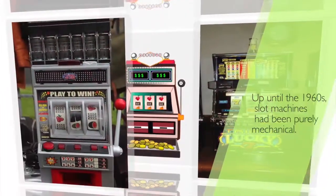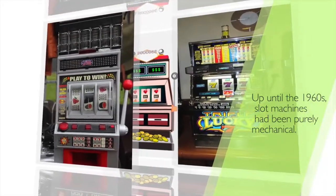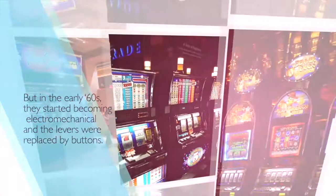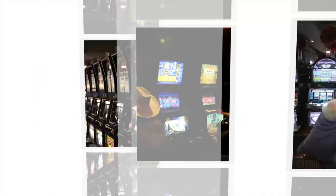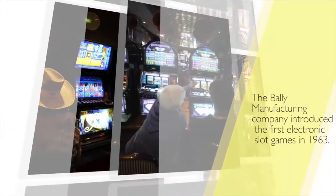Up until the 1960s, slot machines had been purely mechanical. But in the early 60s, they started becoming electromechanical and the levers were replaced by buttons. The Bally Manufacturing Company introduced the first electronic slot games in 1963.